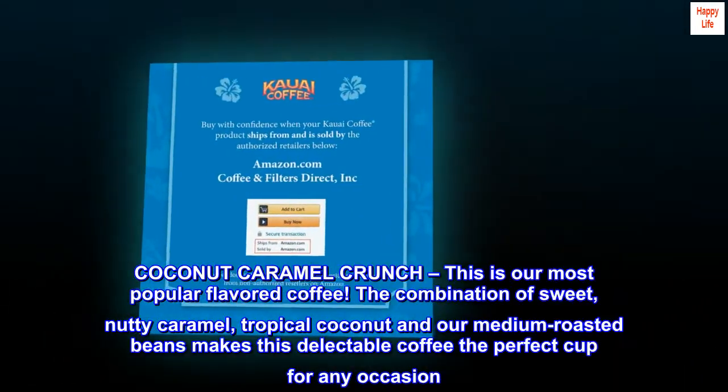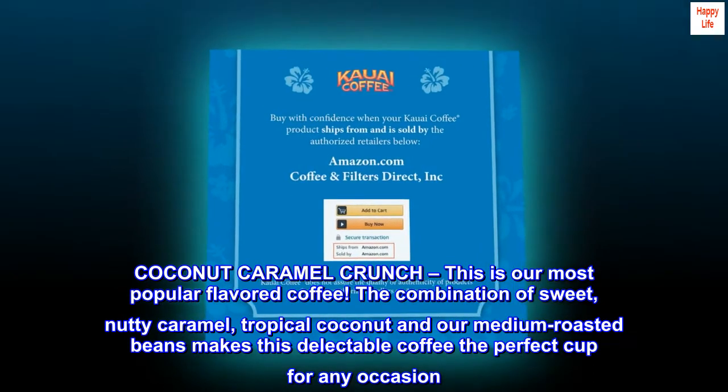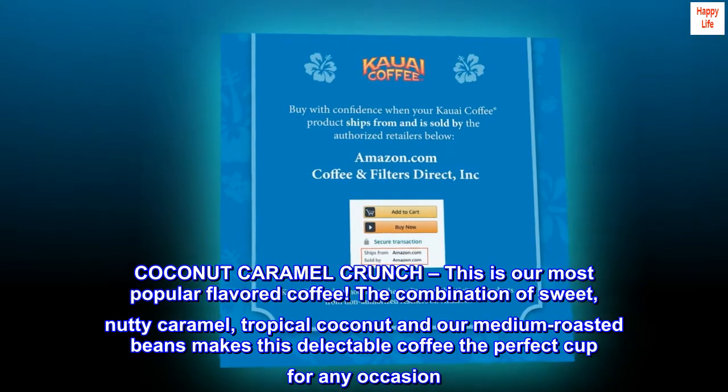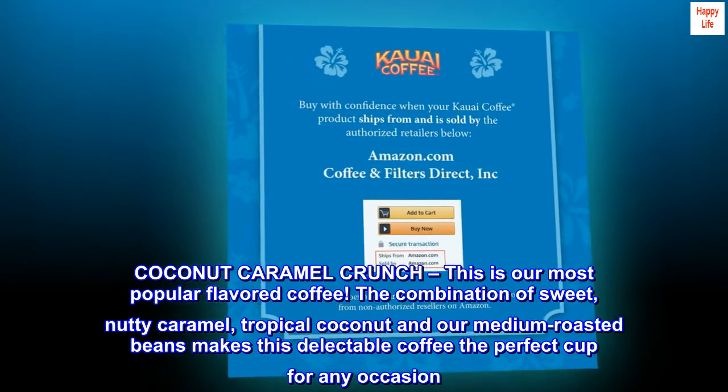Coconut Caramel Crunch: this is our most popular flavored coffee. The combination of sweet, nutty caramel, tropical coconut, and our medium roasted beans makes this delectable coffee the perfect cup for any occasion.